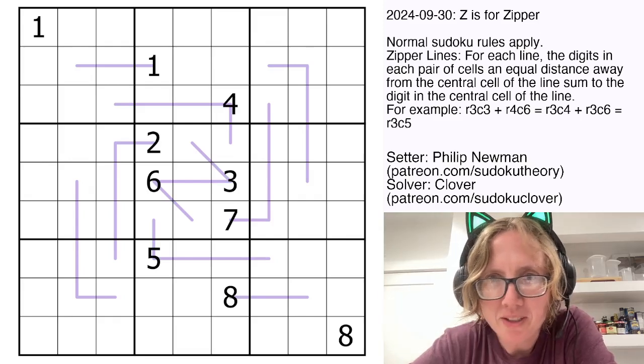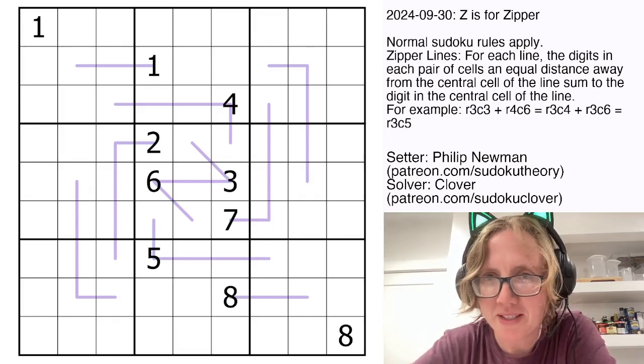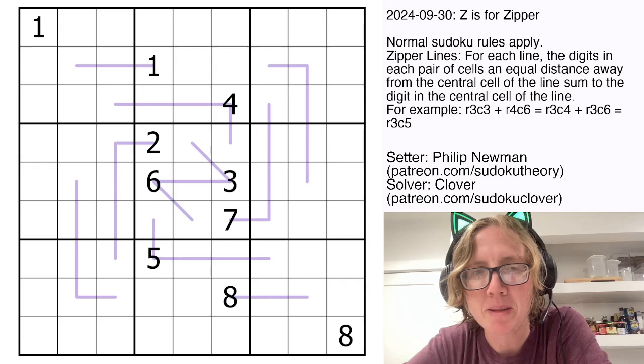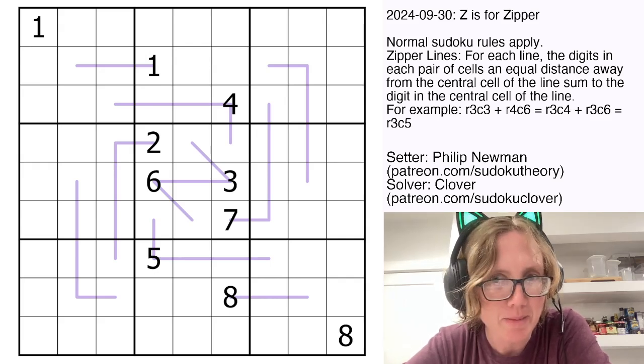Hello my friends, I'm Clover, and today we're solving Z is for Zipper by Philip Newman. This is the gas puzzle from September 30th, 2024, and it is a zipper line Sudoku.